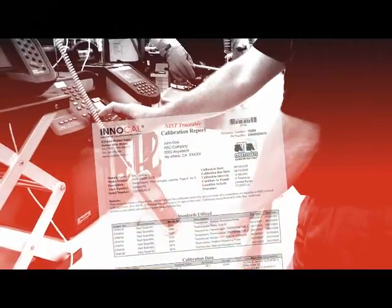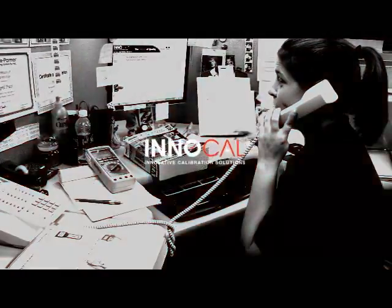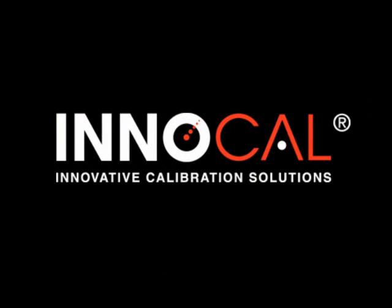Precision. Quality. Integrity. Choose ENICAL for innovative calibration solutions to meet your measuring and test equipment needs.